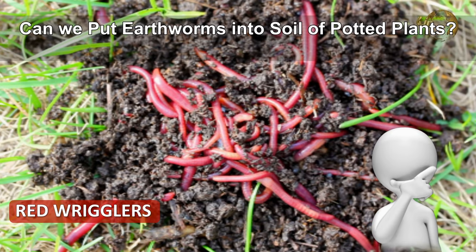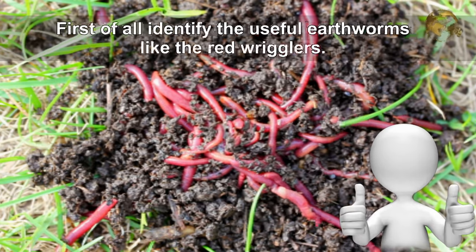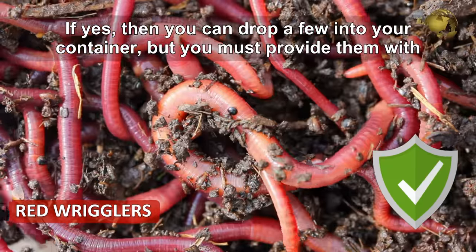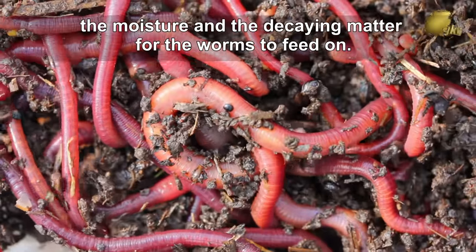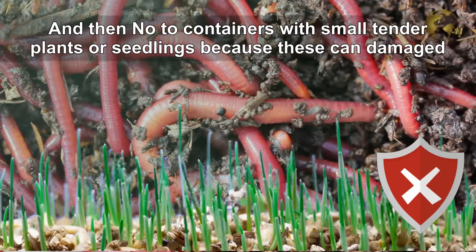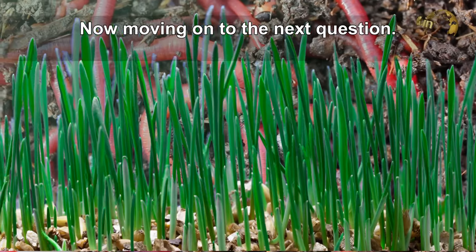Can we put earthworms into soil of potted plants? The answer is partly yes. First of all, identify useful worms like the red wrigglers. If yes, you can drop a few into your container, but you must provide them with moisture and decaying matter for the worms to feed on. And no to containers with small tender plants or seedlings, because these can be damaged by earthworms.